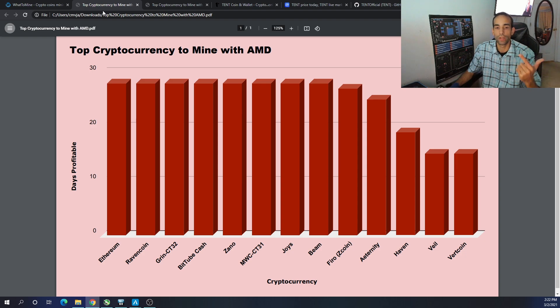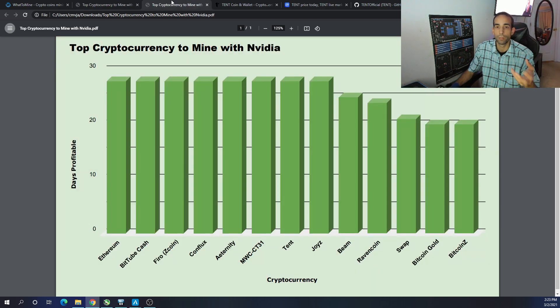The AMD top 10 are: Ethereum, Ravencoin, Grin CT32, BitTube, Cash, Zano, MimbleWimble Coin CT31, JoysBeam, Pharaoh, and Eternity. MimbleWimble Coin CT31 is giving me issues on my 3060 — let me know in the comments if your 3060 can mine it, because I don't think that miner is actually working. So that one's a gray area. If we remove MimbleWimble Coin, then we bump Haven up into the top 10, making the revised AMD top 10: Ethereum, Ravencoin, Grin CT32, BitTube, Cash, Zano, JoysBeam, Pharaoh, Eternity, and Haven.